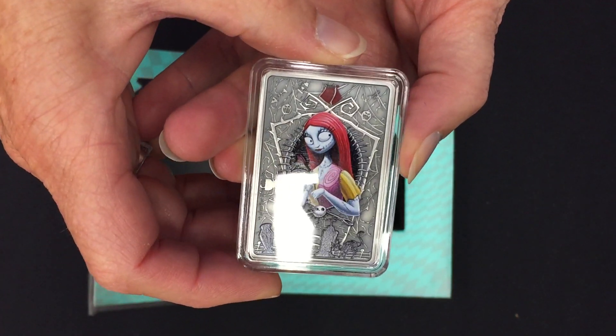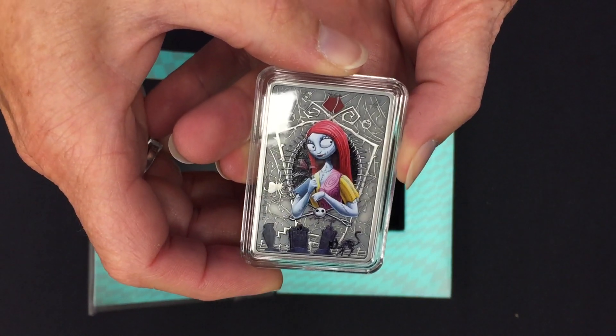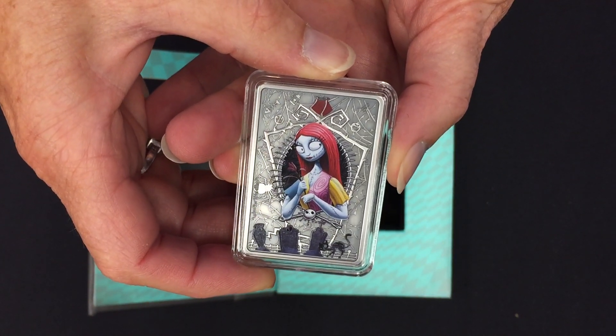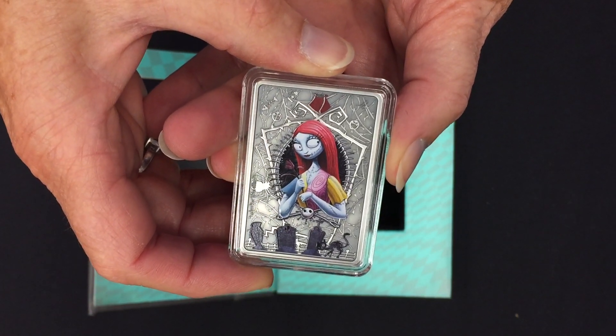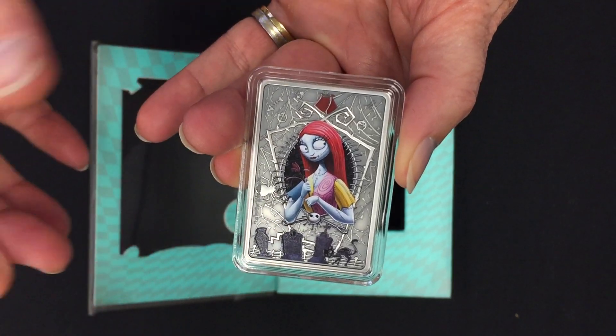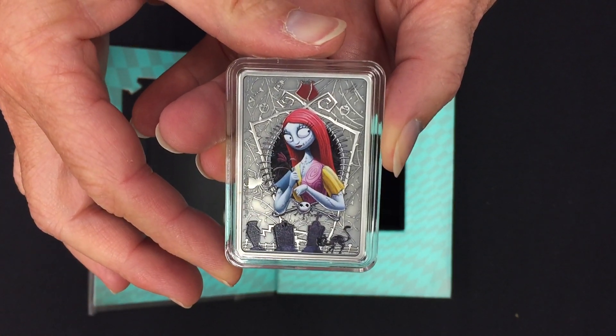As I said, a beautiful coin — there are only 3,000 of these, so if you want one, do place your order soon. And if you want to see more of our coins, don't forget to subscribe to our YouTube channel. Thank you.